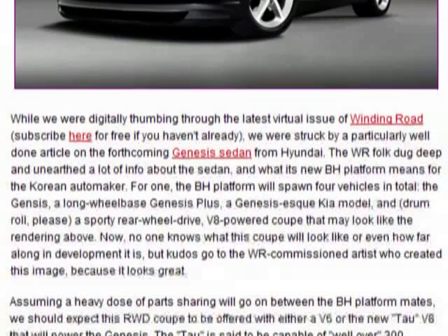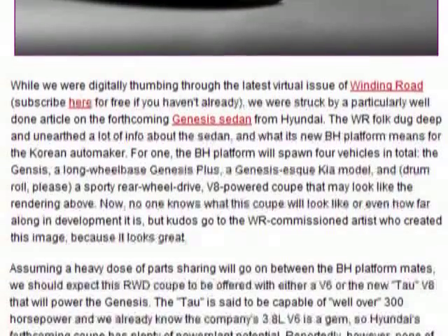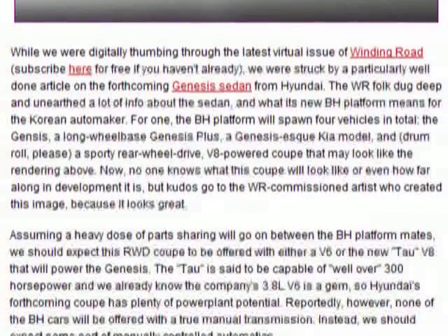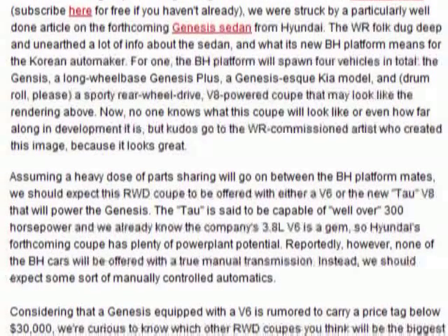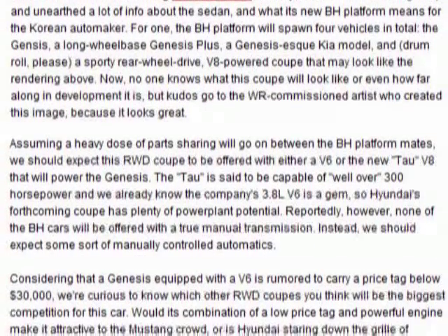It looks like a Korean version of an Infiniti G37, or a Nissan 350Z. It still has the cues from the Hyundai lineup, but you can see a lot of that DNA still infused in the rear haunches and all that stuff.